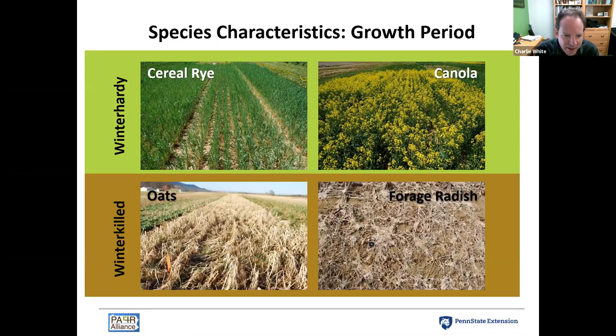Species that reliably winter kill in our climate include oats and forage radish. Typically the winters are cold enough to terminate these crops, and their residues start to die and decompose over the winter. This has implications for nitrogen uptake — whether that continues into the spring — as well as when that nitrogen is released and made available to the next crop. We want to keep these characteristics of species in mind: legume versus non-legume, and winter kill versus winter hardy.